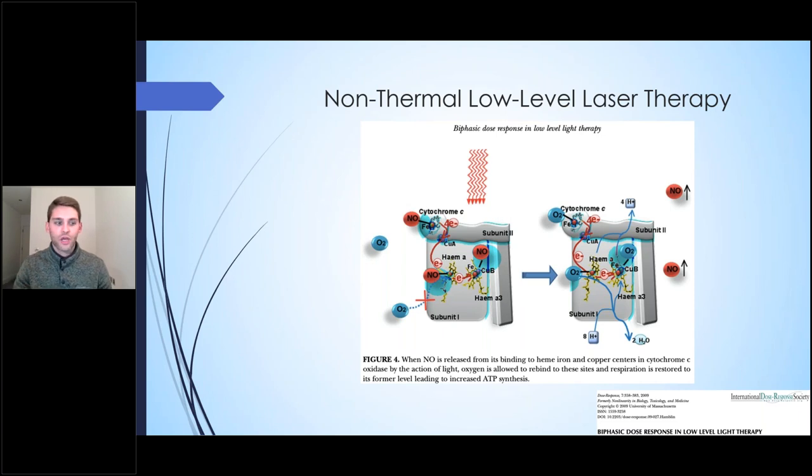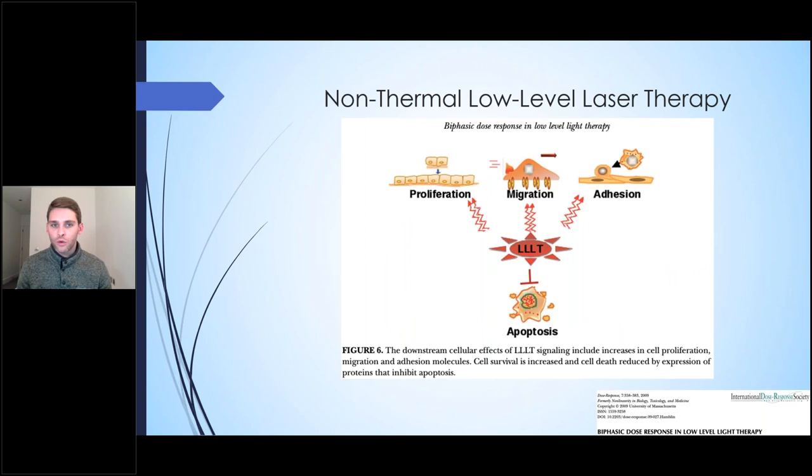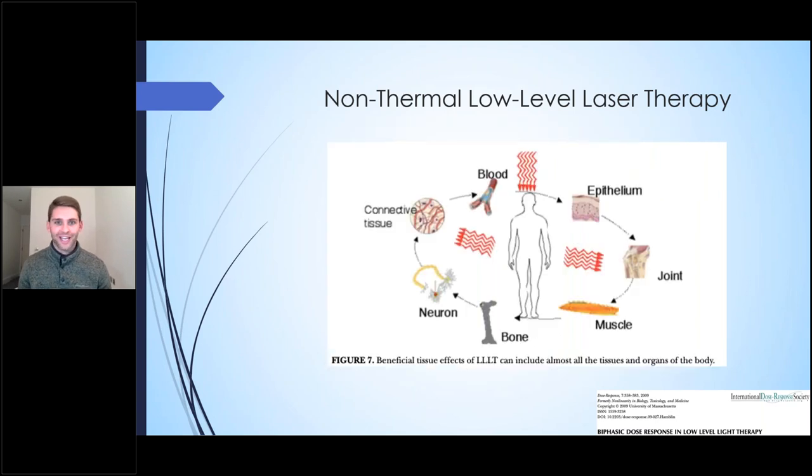Why low-level laser therapy is really therapeutic is that the photons go into the cell, affect the mitochondria, and they kick off matrix oxide and allow oxygen to bind to cytochrome C oxidase. This produces a byproduct of water and nitric oxide. Nitric oxide is a local vasodilator - it dilates your vasculature, allowing more blood, oxygen, and nutrients to the area being affected. We know in trauma those systems can become decoupled. Low-level laser can also be really effective for cellular proliferation, migration, and adhesion. It can halt negative consequences like cell death - with a positive impact on neural tissue, bone, muscles and joints, skin, connective tissue, and blood.